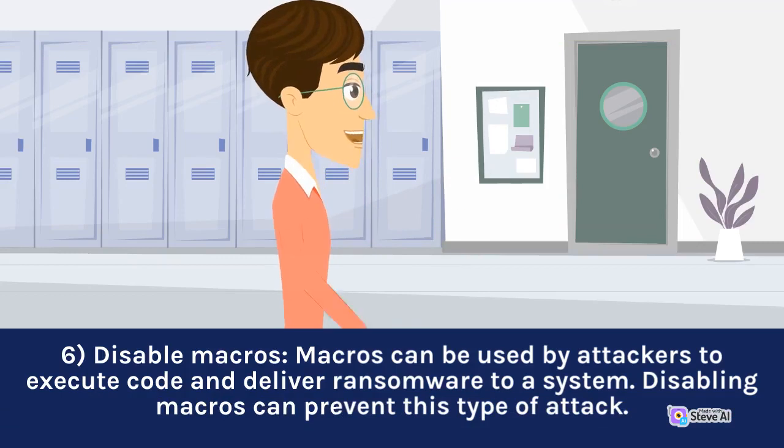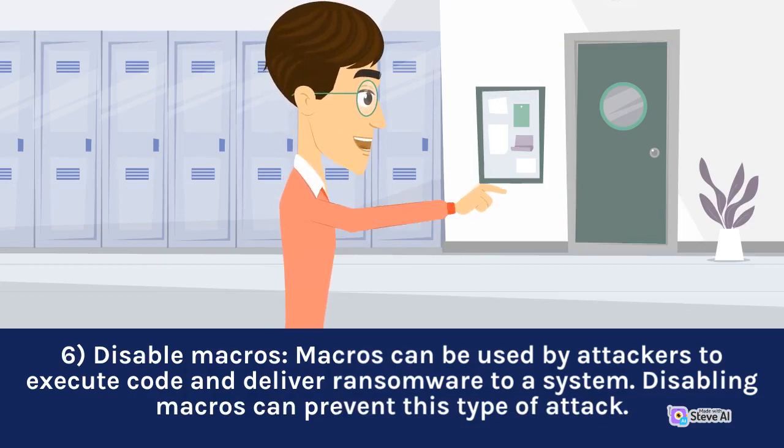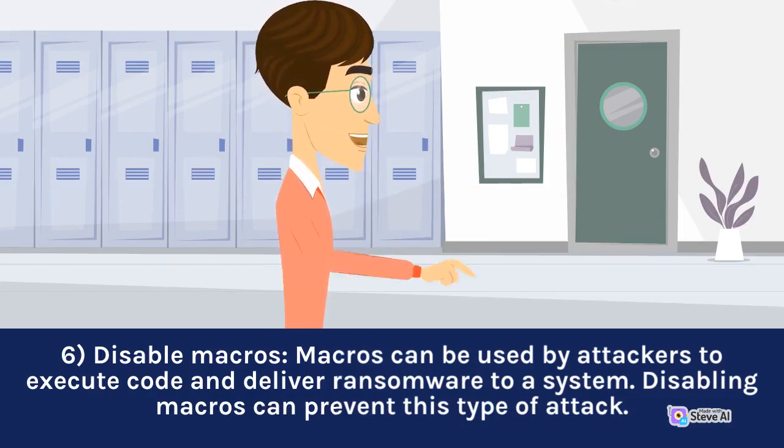6. Disable macros. Macros can be used by attackers to execute code and deliver ransomware to a system. Disabling macros can prevent this type of attack.